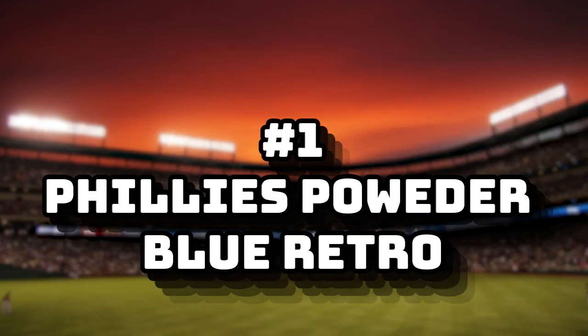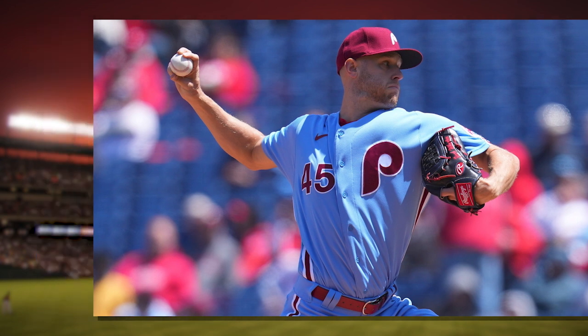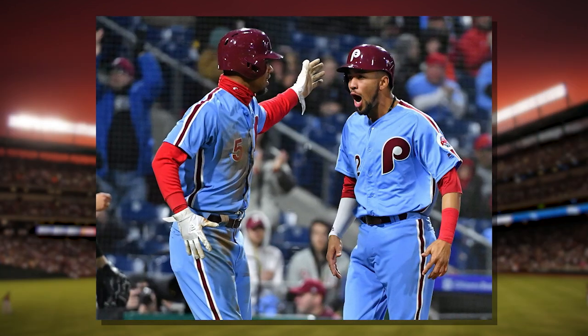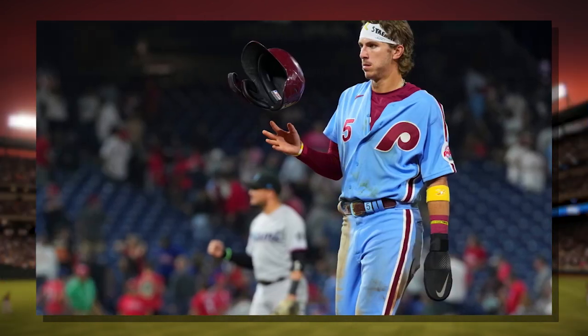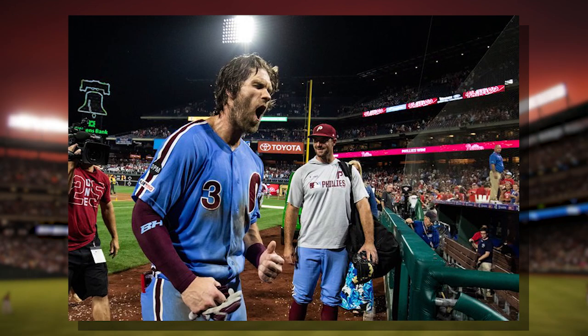And finally, number one: The Phillies Retro Powder Blue Alternates. Perfection. Powder blue, maroon, and white. The retro shoulder stripes going down the entire jerseys, all the way down to the legs and down to the feet. And the Phillies maroon 'P' logo. Just perfect.